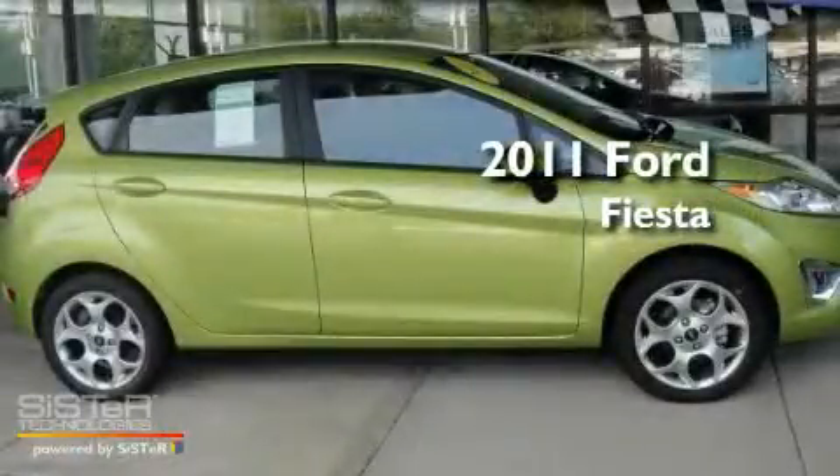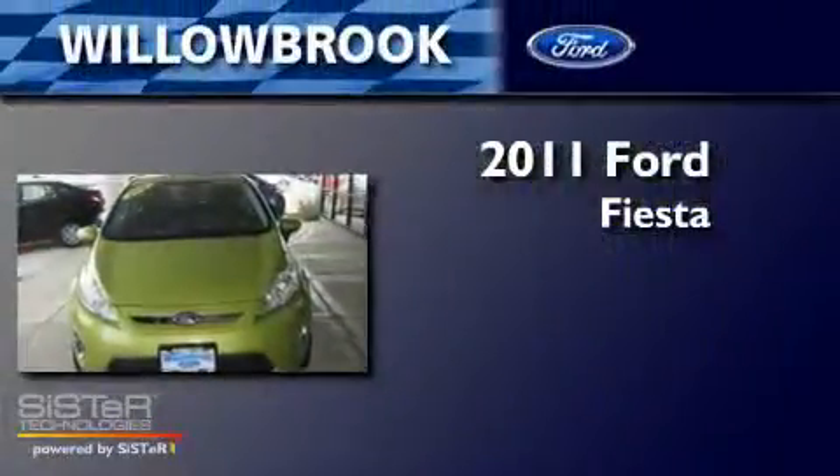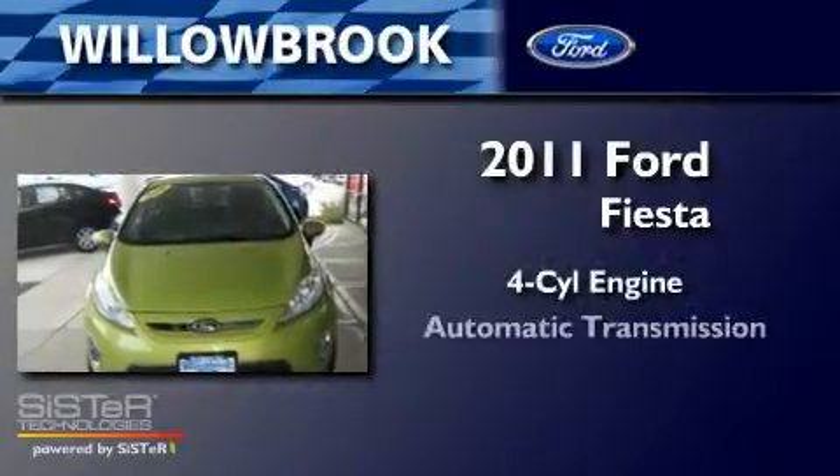This is a brand new 2011 Ford Fiesta. It has a four-cylinder engine and an automatic transmission.